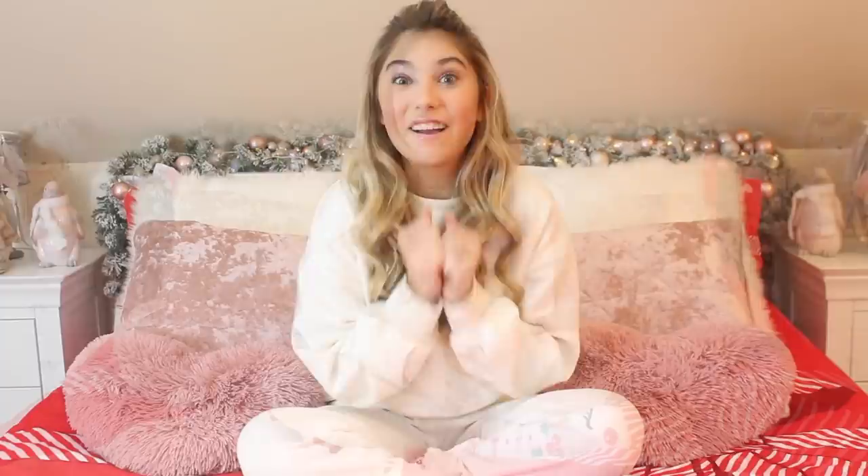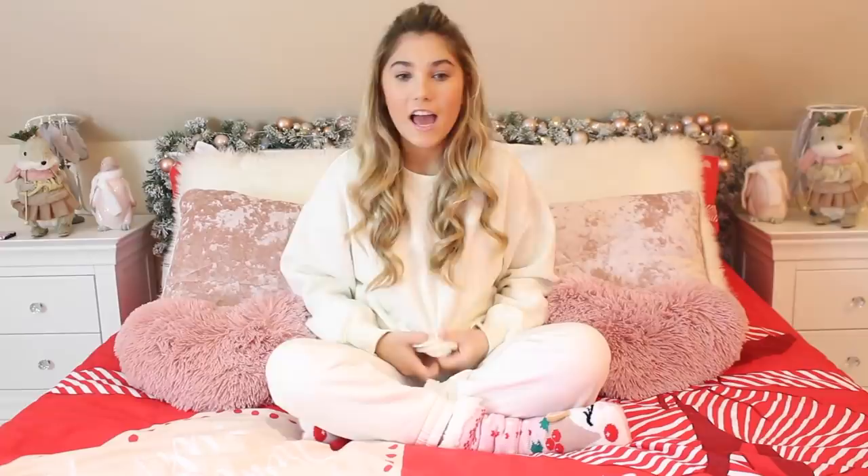The first present I'm going to show you is what I've actually got on right now. This tracksuit is from Zara and Santa got it for me. I walked downstairs and opened it — it's a really comfy tracksuit and the inside is lovely and fluffy. I'll actually be wearing this tomorrow for exciting reasons, so stay tuned.